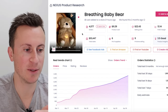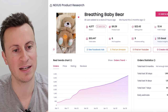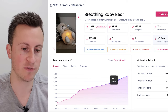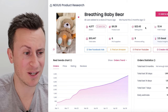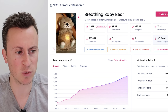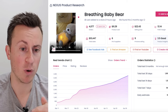Moving on to product number two — this is a breathing baby bear. There are lots of different marketing angles for this product, which is why I had to feature it. It's relatively new; it's only been tracked on the platform for two months, and in that short space of time there's been consistent and steady growth in sales. The selling price shown is really cheap — I would start this at $30 if not $40. The more emotional something is, the stronger the marketing angle, and having this with a child or a puppy would really pull on those heartstrings and warrant a higher selling price.